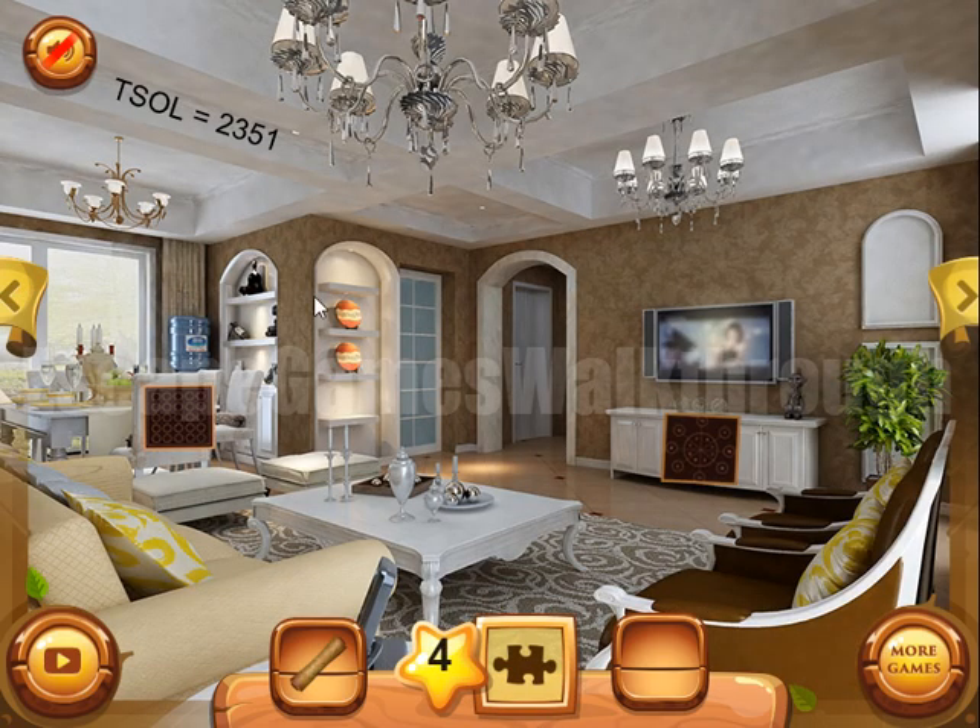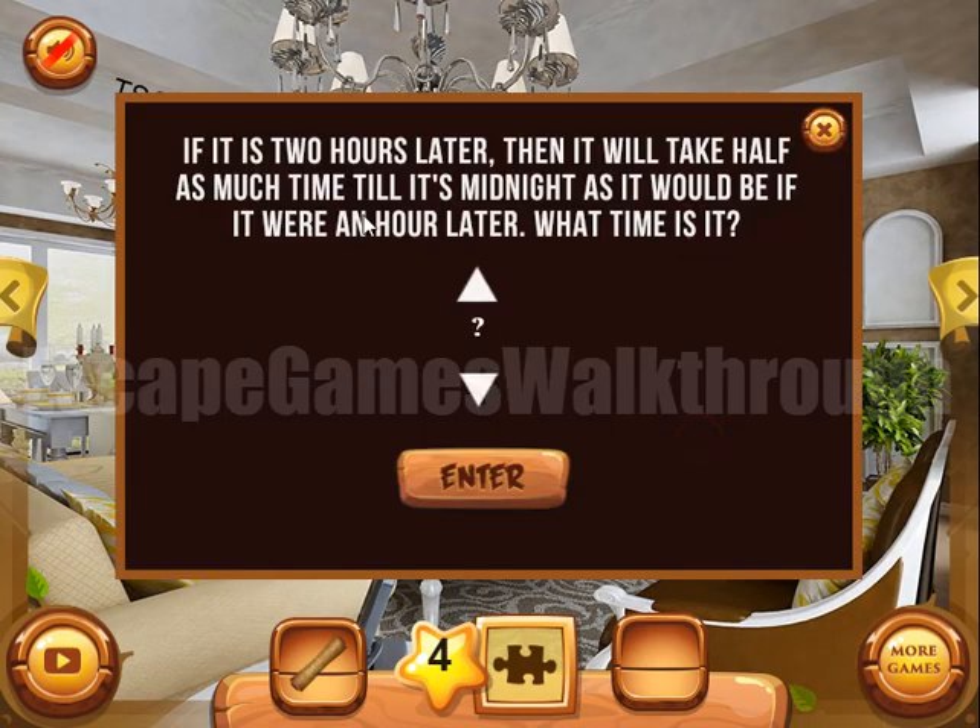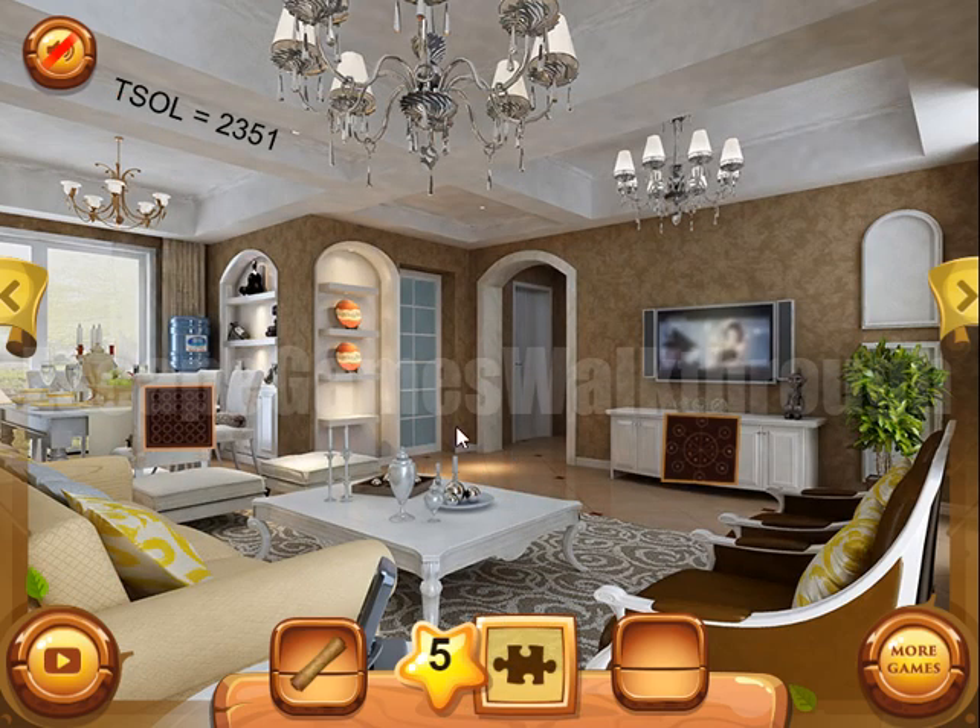Let's go back now and solve this puzzle. If it is two hours later, then it will take half as much time until midnight as it would if it were an hour later — what time is it? We need to work this out, and the correct answer is nine.